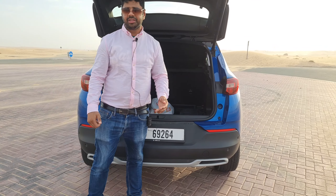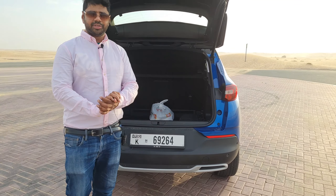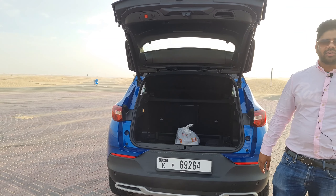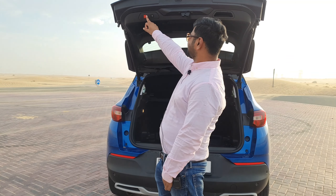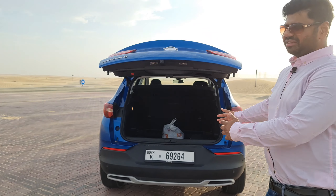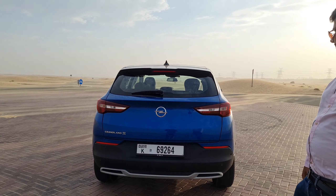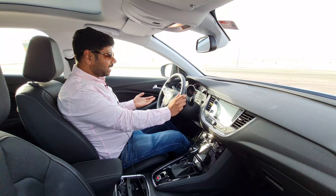The boot space is 514 litres, which is quite huge. With the 60/40 split second-row seats folded, you can have up to 1,650 litres of cargo space, which is great for adventures. This is also an electronic tailgate, making it a very handy feature.